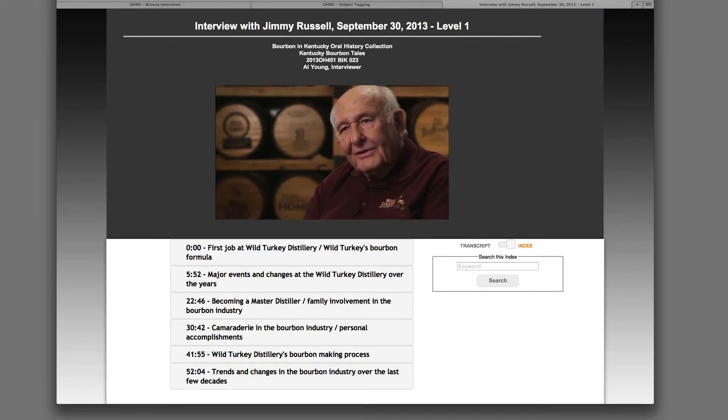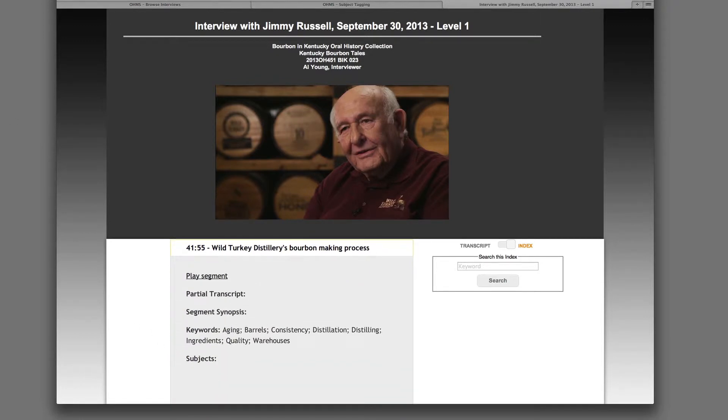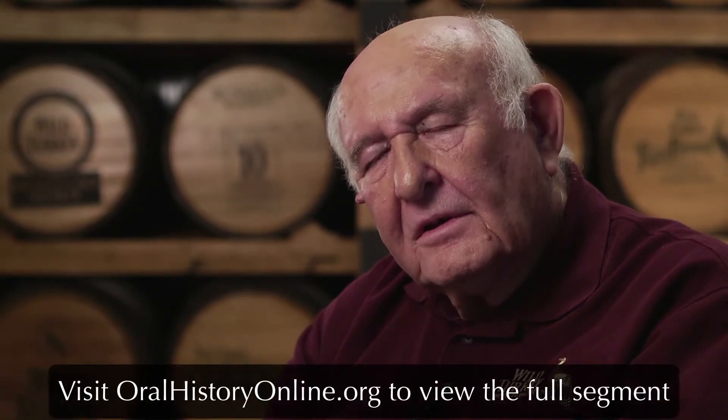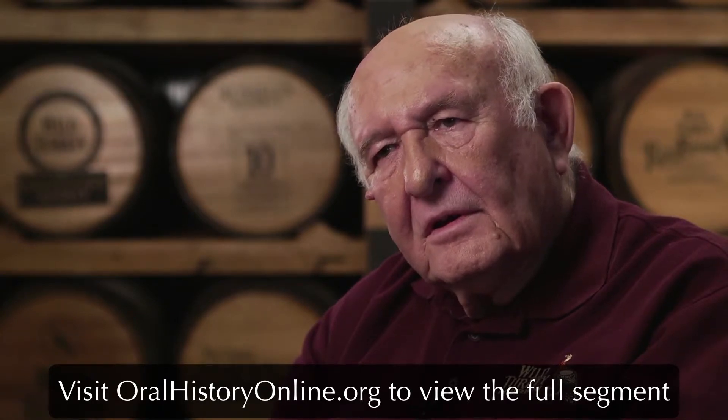Here is an example of a level 1 index featuring an interview with Wild Turkey's master distiller, Jimmy Russell, from the Kentucky Bourbon Tales Oral History Project. This segment begins at the 41 minute and 55 second mark when the interviewer asks Jimmy Russell about how the Wild Turkey Distillery makes its bourbon. This is a brief clip of a segment from the interview. If you would like to watch the segment in its entirety, please visit the OHMS webpage at oralhistoryonline.org.